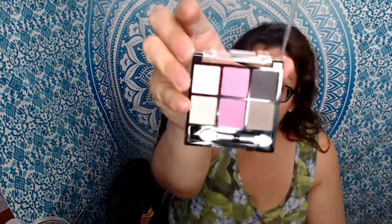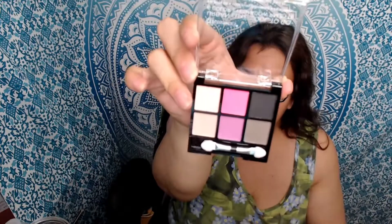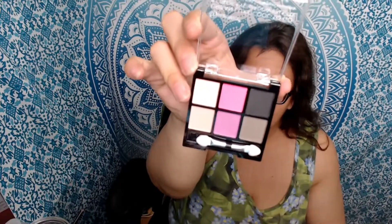These were the colors that came with it — they were different and unique. It's like a black, two pinks, a gray, and two lighter neutral colors. Let me swatch them really quick so you guys can see what they look like. Their eyeshadows aren't really chalky — they're pigmented, very nice, and bright.